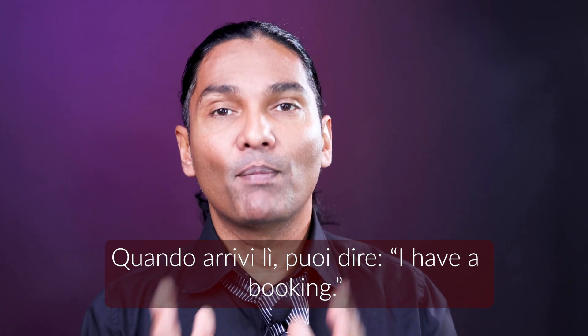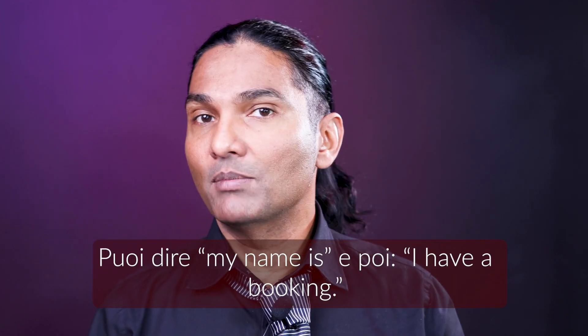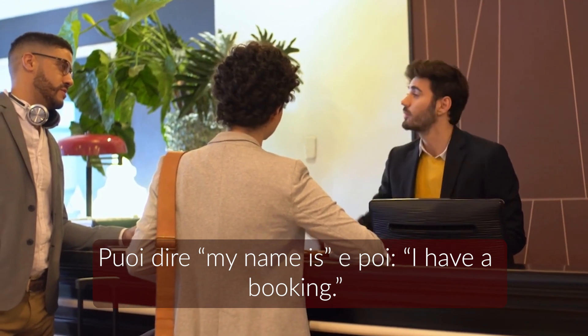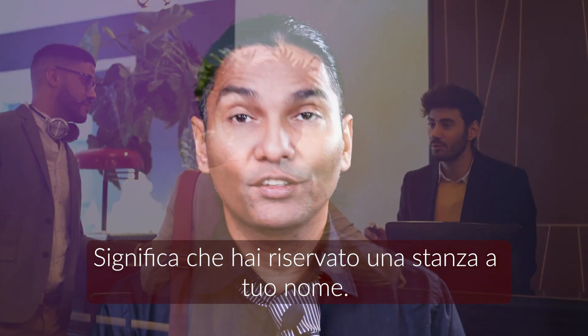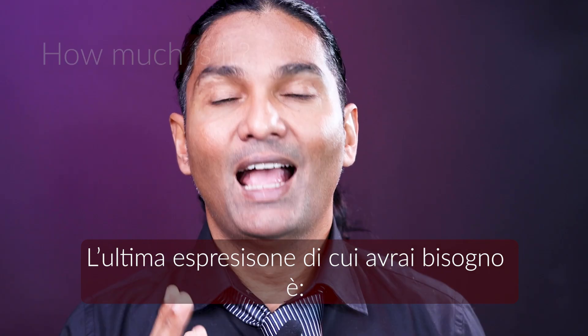Sentence four is useful in a hotel. When you get there you can say 'I have a booking.' You can say 'My name is [your name] and I have a booking.' So it means you have a room in your name.